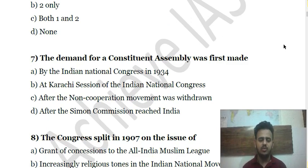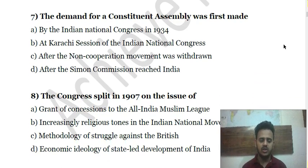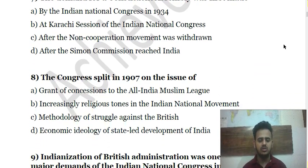Question 7: The demand for a Constituent Assembly was first made — (a) by the Indian National Congress in 1934; (b) at the Karachi Session of the Indian National Congress; (c) after the Non-Cooperation Movement was withdrawn; (d) after the Commission reached India.